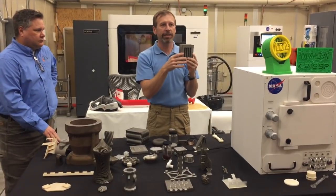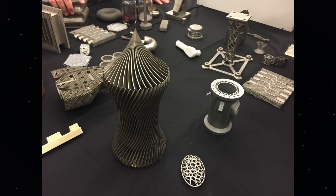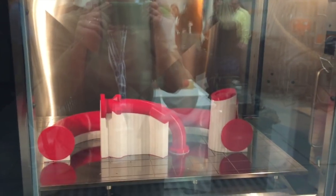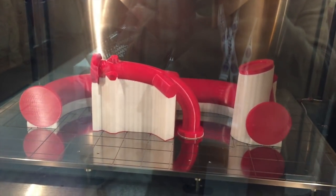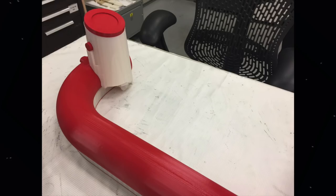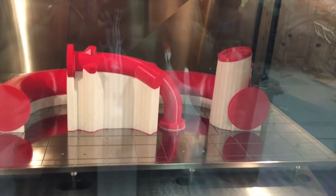Just next door was additive manufacturing, where they can turn a dream and a CAD file into a plastic prototype or an electron beam melted piece of flight-ready titanium hardware. The engineers quickly informed me that these are mock-ups of pipes that will be used in the SLS. The red material is the actual test component, and the white material is a dynamically printed support scaffold that can be easily dissolved in a large tank or pulled off with pliers.